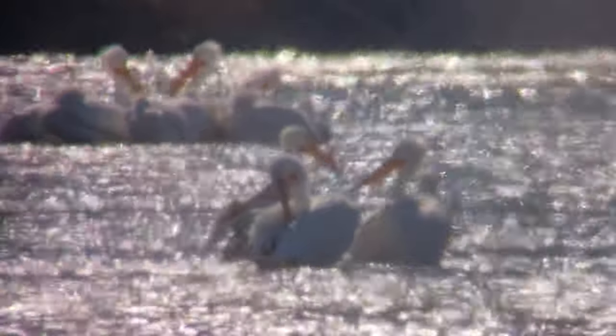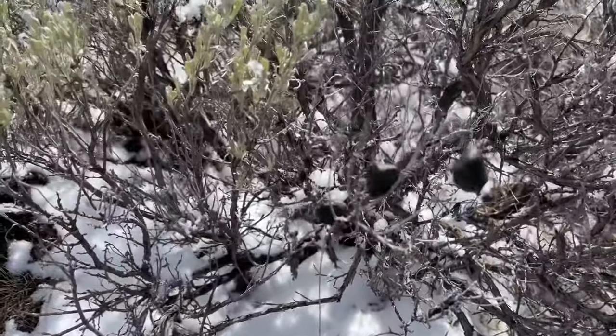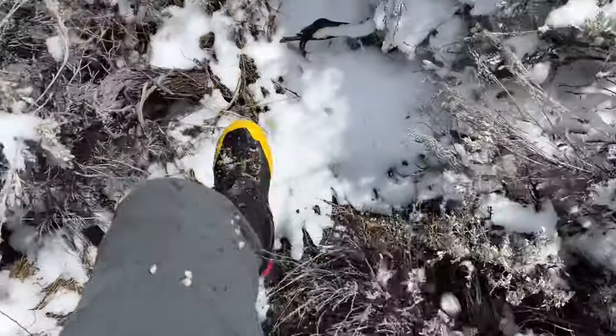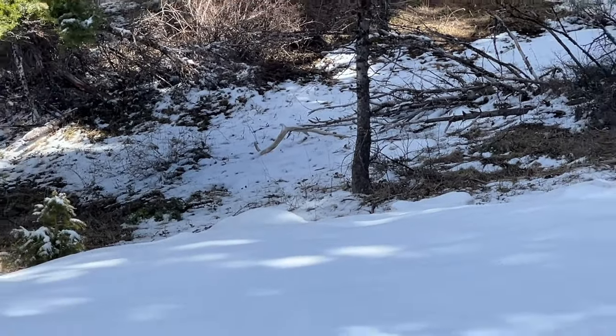All right guys, we made it. We're gonna start shed hunting — let's go find something. Quick check-in: we're at mile five and a half and we've got our first shed. Not exactly the brown that we were after, but don't be hasty — check this out.